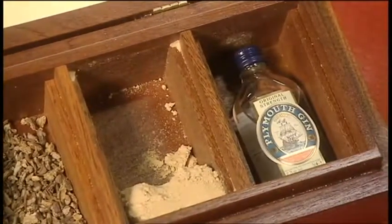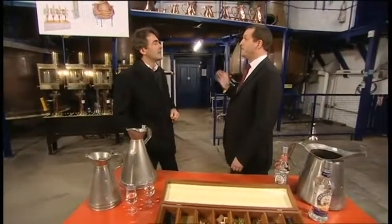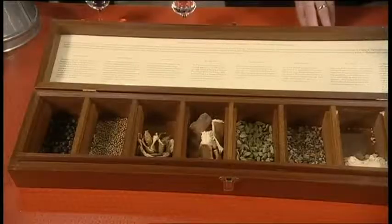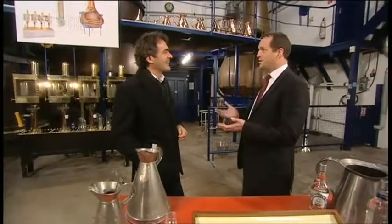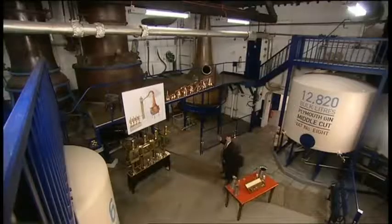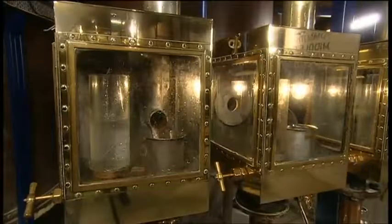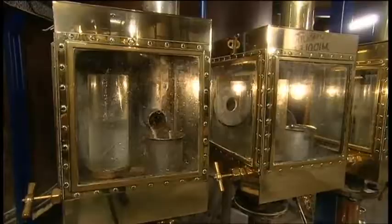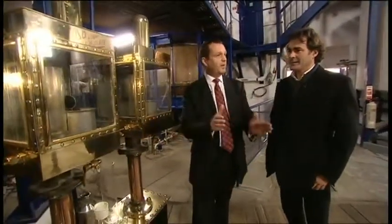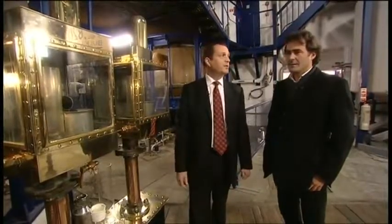So talk me through the distilling process — what happens? Essentially we put 5,000 litres of neutral grain spirit, which is basically from English wheat, 2,000 litres of Dartmoor water and the botanicals into the still. They're brought to the boil slowly and carefully, and then the spirit in the form of vapour goes through the swan neck of the still. And that's what's collected? Absolutely — into a condenser, and then from the condenser the spirit comes through to these spirit safes. They're called that because they used to be locked and the excise man had the key — in fact he was here the whole time distillation was taking place. The first part is thrown away or discarded. The middle part, when it becomes consistent and the quality is right, that's what's kept — it's called the middle cut.